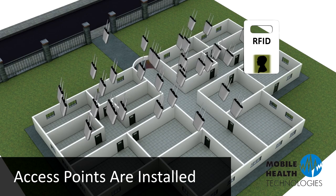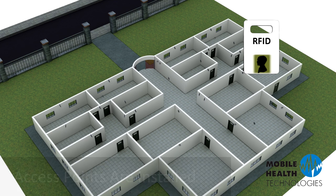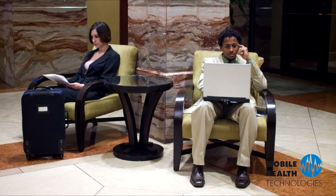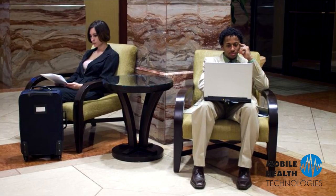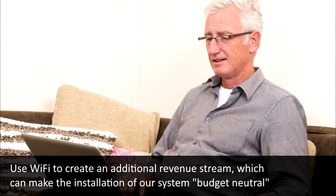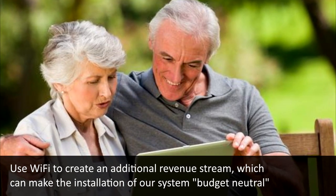First, access points are installed throughout a facility. This creates a mesh wireless network that is used to monitor all tagged people or objects and reliably transmits the data back to our system. This also turns your building into a secured and encrypted Wi-Fi hotspot that can not only interconnect with your existing network, but can provide subscriber-level internet service to your residents or guests.